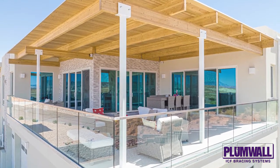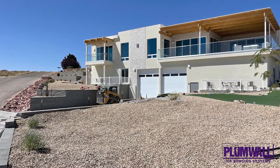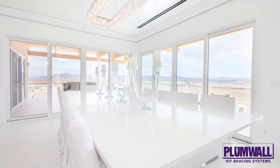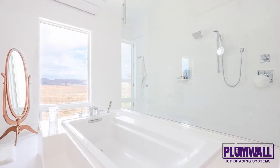ICF block was used in all lower level exterior walls, with 8, 9, and 16 foot retaining walls in the lower level, and all upper level walls ranging from 10 feet 6 inches to 12 feet 6 inches, including the parapet. The two garage end walls topped out at 30 feet.